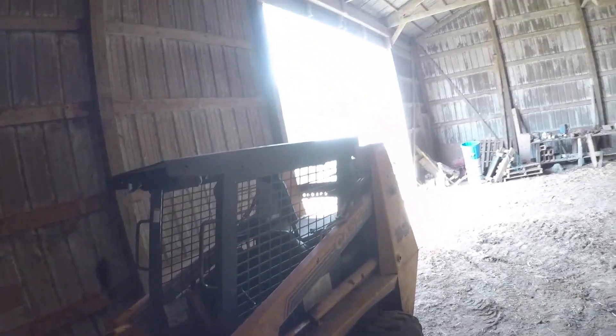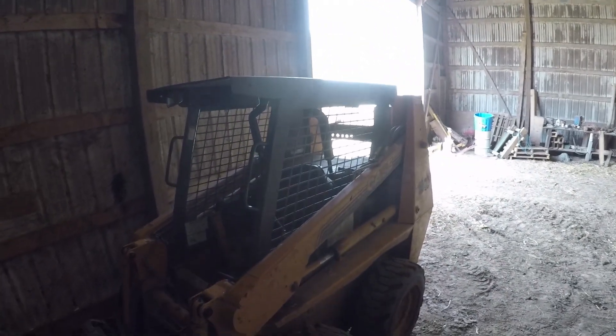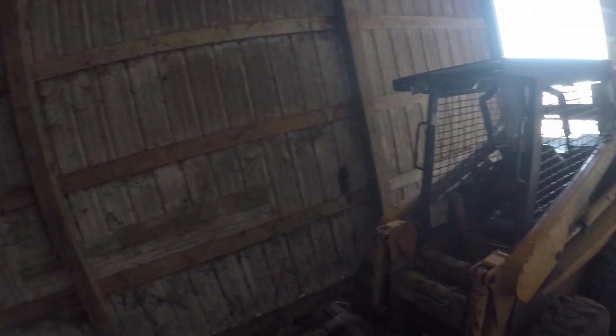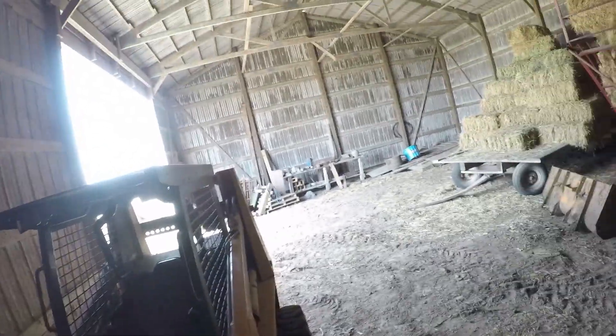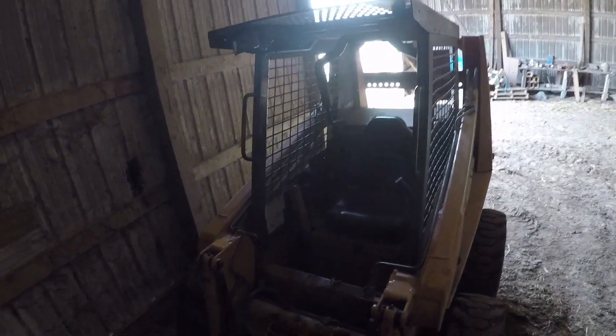This is our old Case 1840 skid loader — and when I say old, it is old, probably 15 to 20 years. We use it as a backup skid loader, we keep it down at Pat's place just for small jobs, moving a little bit around bales. Right now I gotta switch out the bucket and go pick up some rocks over there.